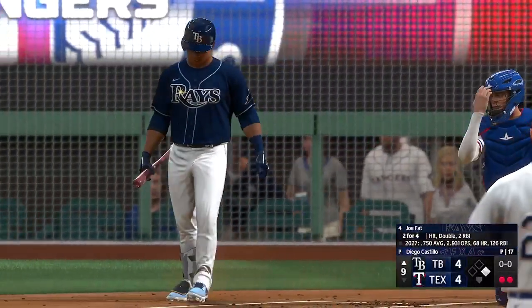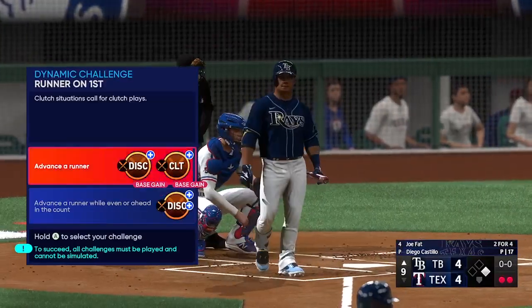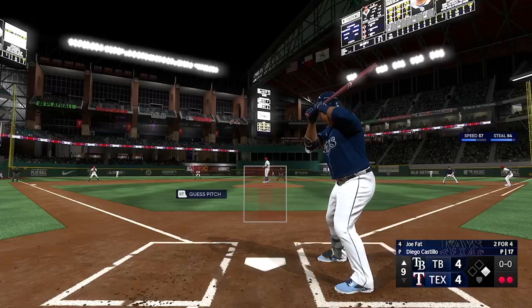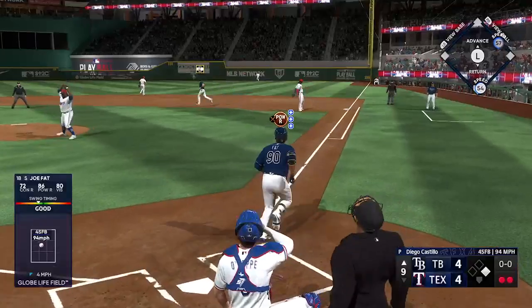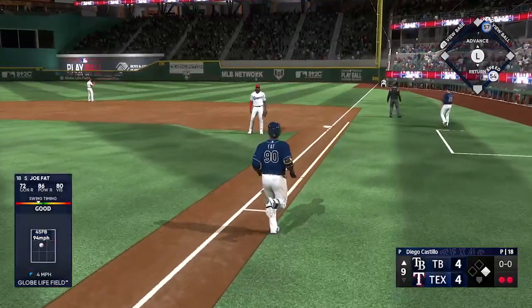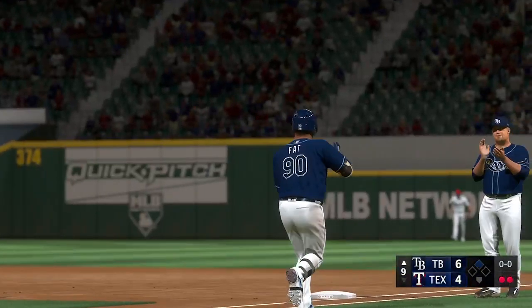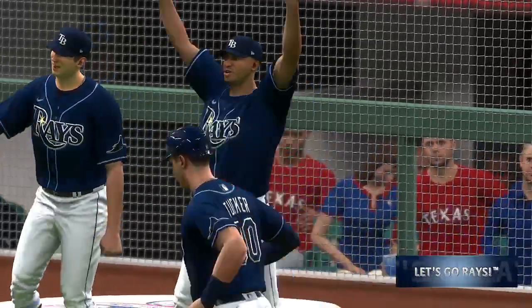Two outs, runner on first. Next, the switch-hitting first baseman Joe Boomer. If you're a base runner, you've got to stay dialed in here — look for anything in the dirt, try your best to get into scoring position. Oh now this one's high and deep — way back there, on its way — gone! His 69th homer of the year, and just like that they're out front. It's 6-4.